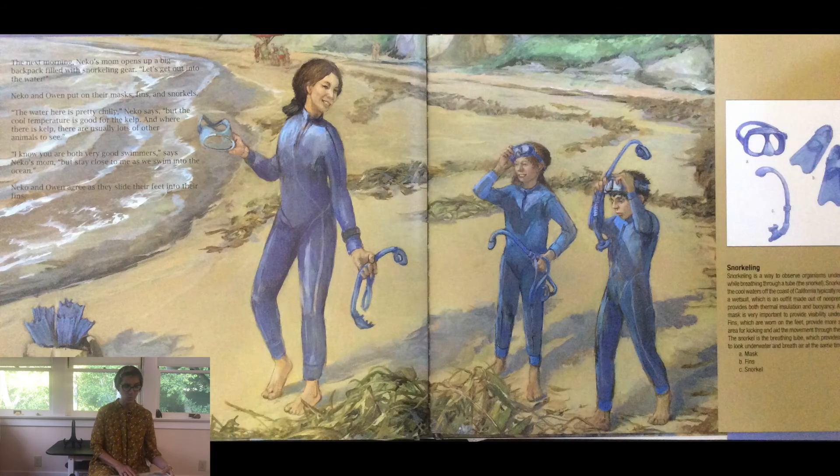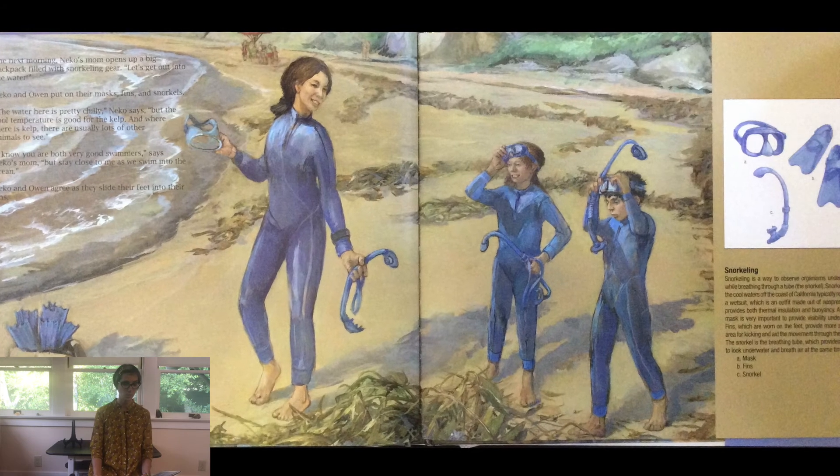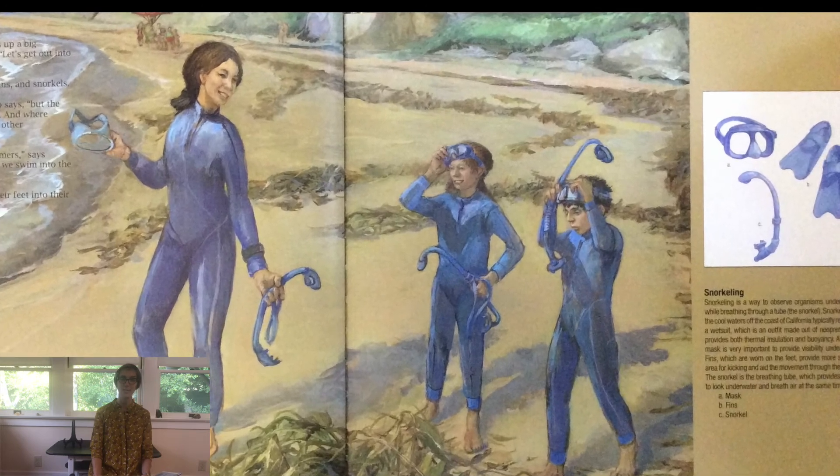The next morning, Nico's mom opens up a big backpack filled with snorkeling gear. Let's get out into the water! Nico and Owen put on their masks, fins, and snorkels. The water here is pretty chilly, Nico says, but the cool temperature is good for the kelp. And where there is kelp, there are usually lots of other animals to see. I know you are both very good swimmers, says Nico's mom, but stay close to me as we swim into the ocean. Nico and Owen agree as they slide their feet into the fins.